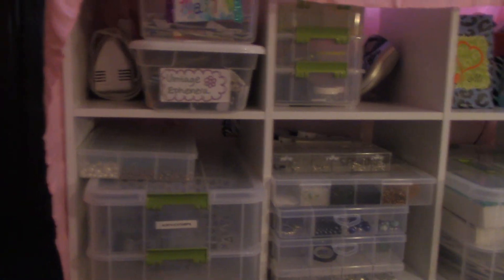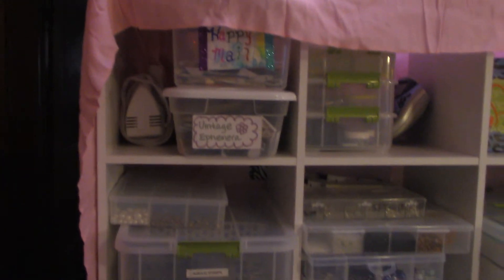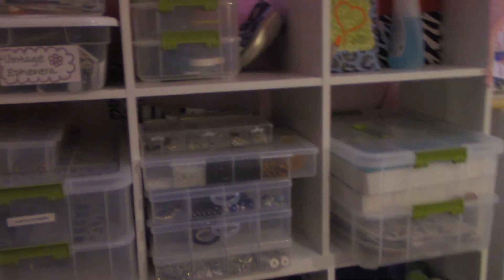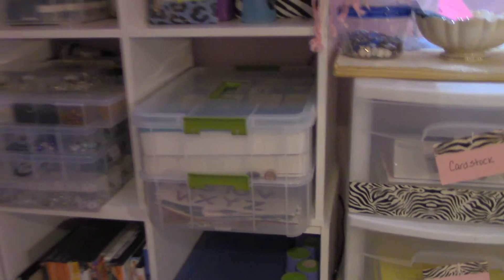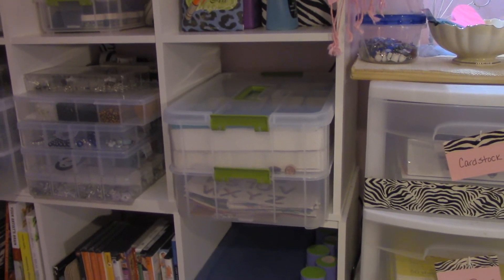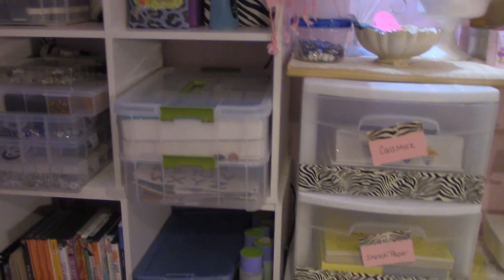And here is my pride and joy — oh my gosh — my bead boxes, happy mail, ephemera, and bead boxes. It's crazy. Jenny, I'm hoping you're going to watch this video — you wanted to see my inspiration station once I got it all complete, and here it is. I'm going to pull it out and show it to you real quick.